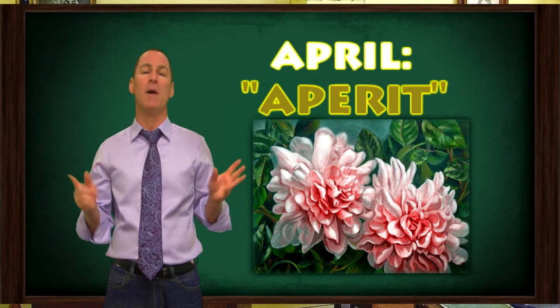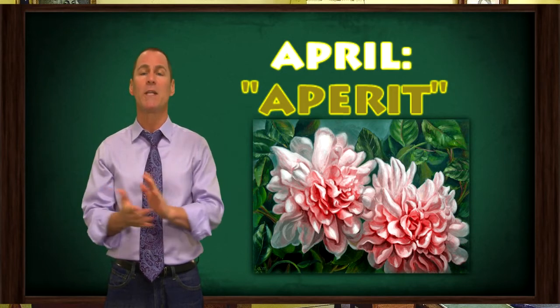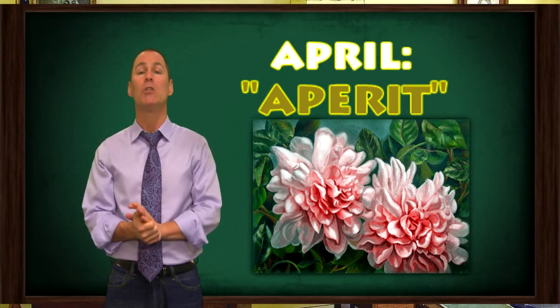April, a more serene month known for flowers and buds opening and springtime gardens bursting into bloom, is named after the Latin word aperit, which means to open.